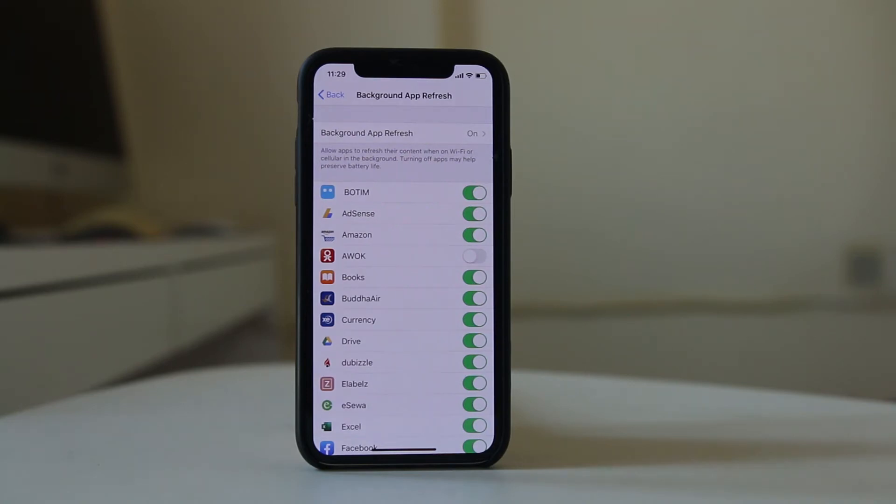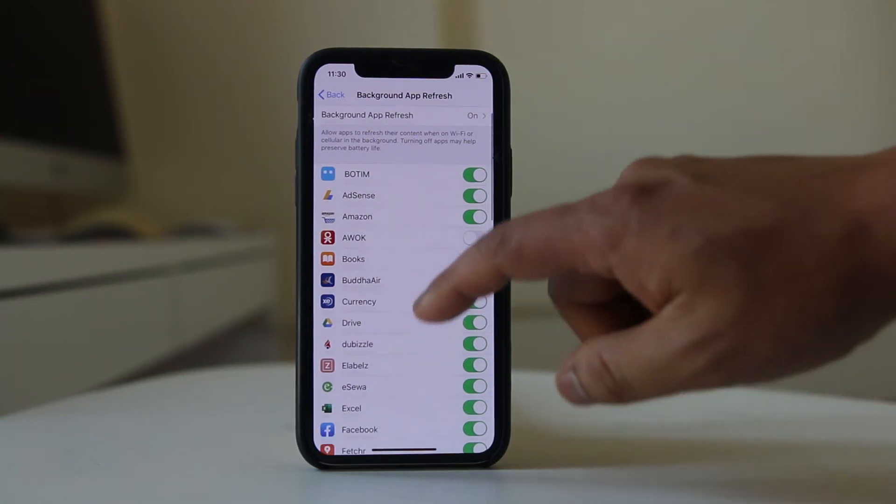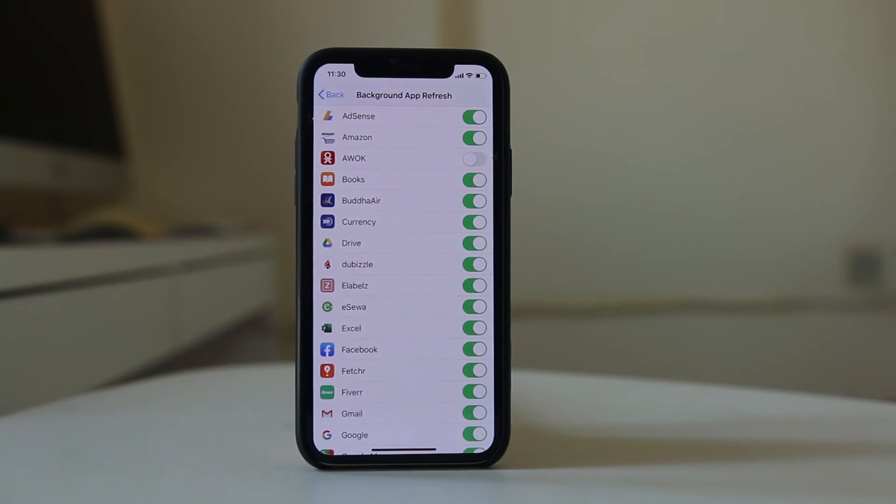If you don't enable Background App Refresh for WhatsApp, whenever you get a new notification it won't be notified until you open the application. Background App Refresh always works in the background so that whenever there is a new notification or update for an application, it will be notified to you. However, this feature also uses the battery of your iPhone, so you can check which applications need Background App Refresh and which don't.